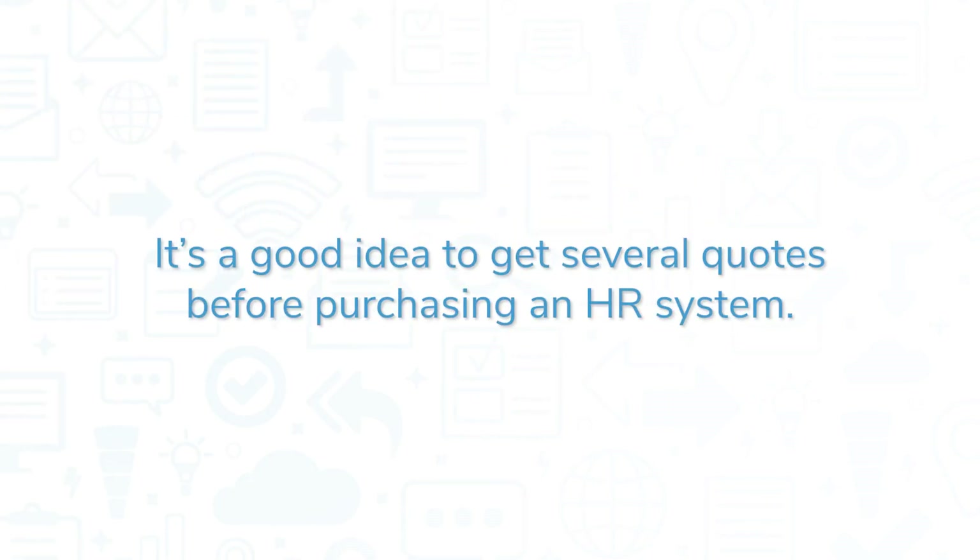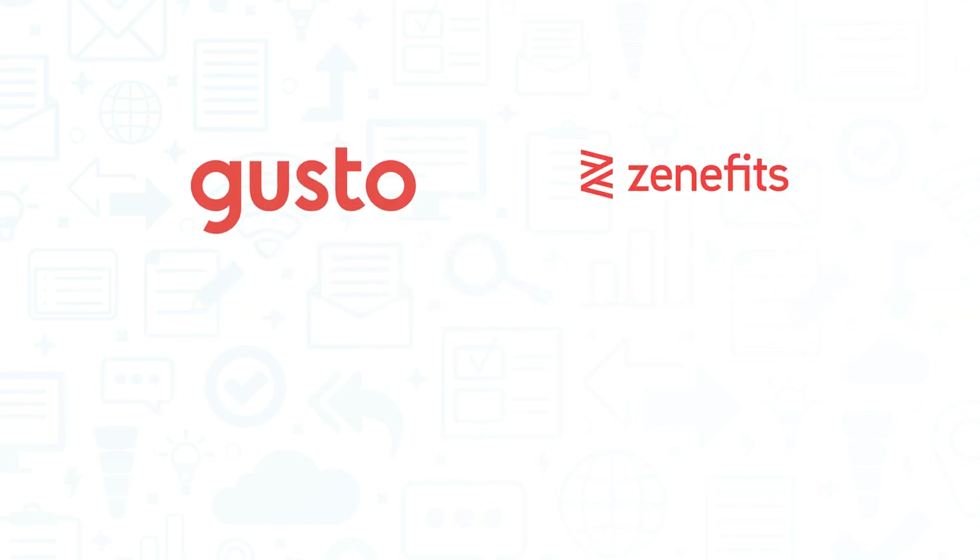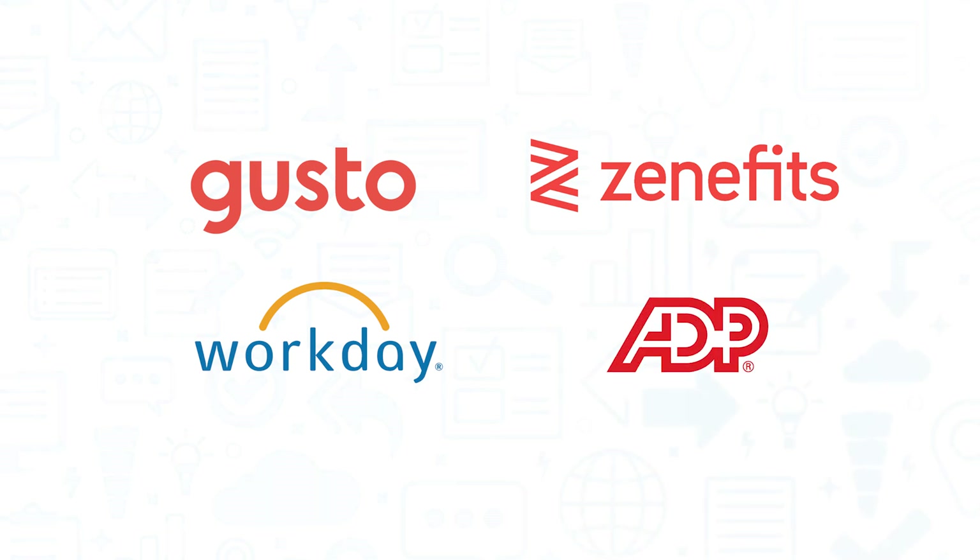It's a good idea to get several quotes before purchasing an HR system. If you're interested in BambooHR, you might also consider Gusto, Zenefits, Workday, and ADP Workforce Now.